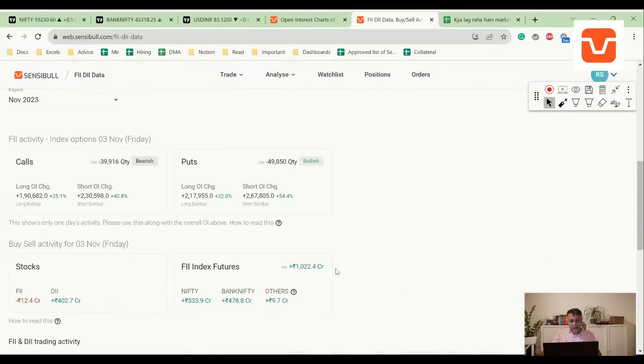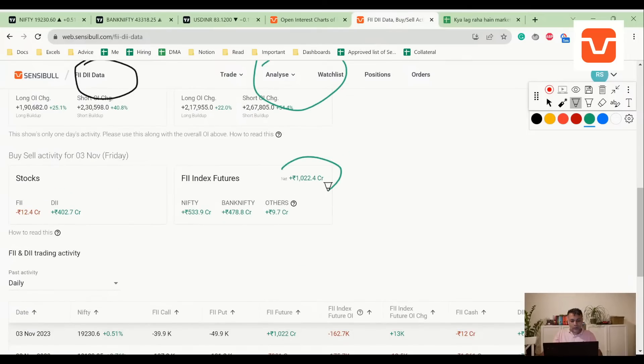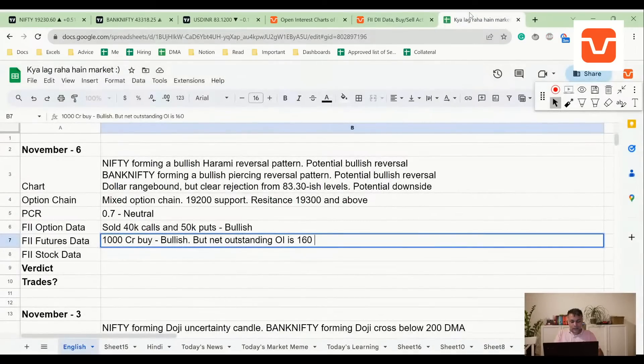The FII option data is where interesting stuff starts. FII sold 40k calls but sold 50k puts — net-net, they are bullish. FII futures data shows 1,000 crores bought — that's also bullish. However, the net outstanding OI is around 160k short, though it has reduced a little, down to around 78 percent.